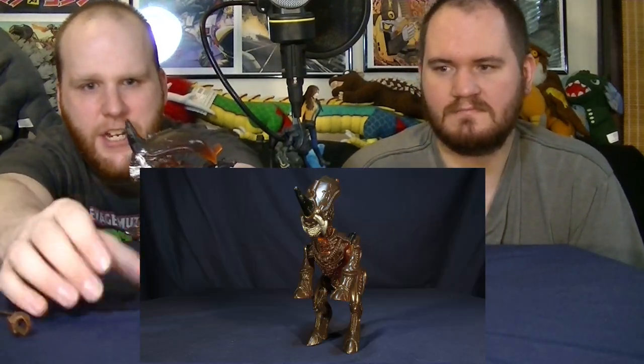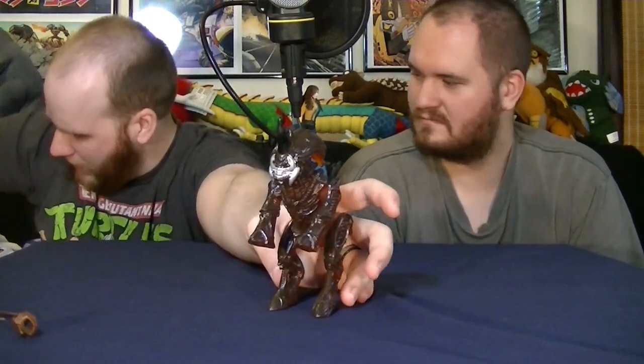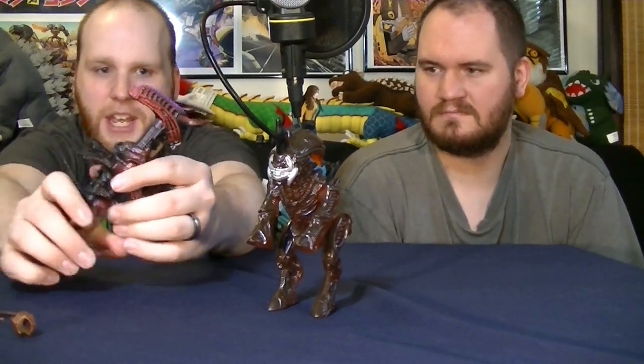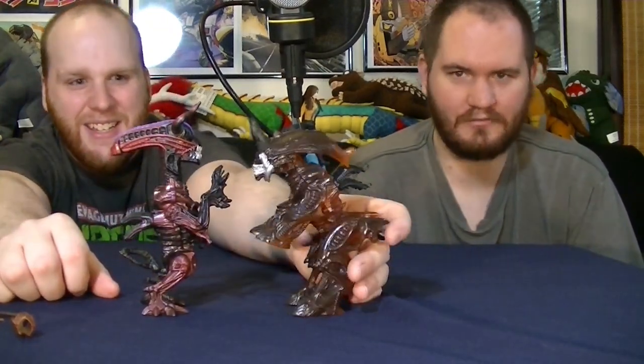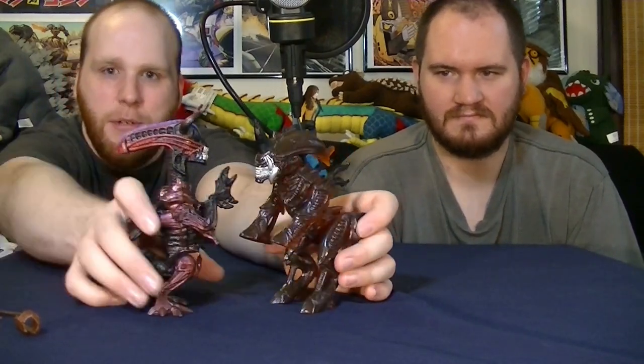You can actually stand him up, so he poses pretty well on the shelf. Grabbing the Bull Alien just to show the comparison — it doesn't work quite as well. So I always liked the Rhino Alien a little bit more than this guy. Don't forget the facehugger!